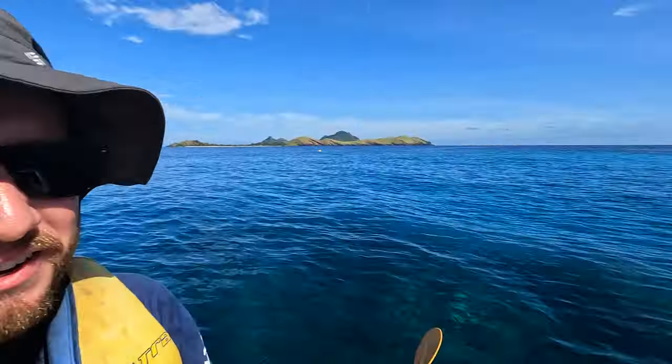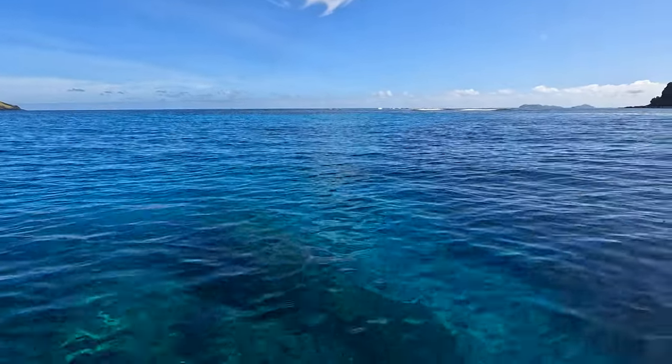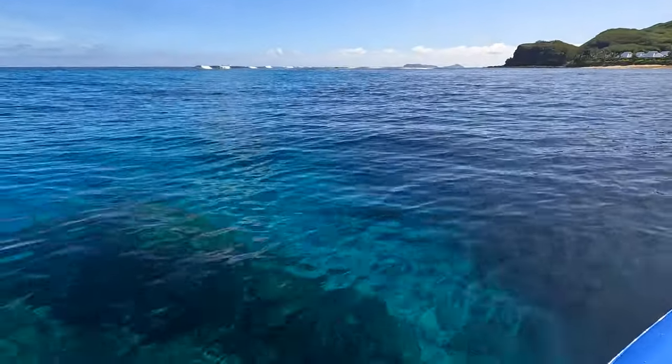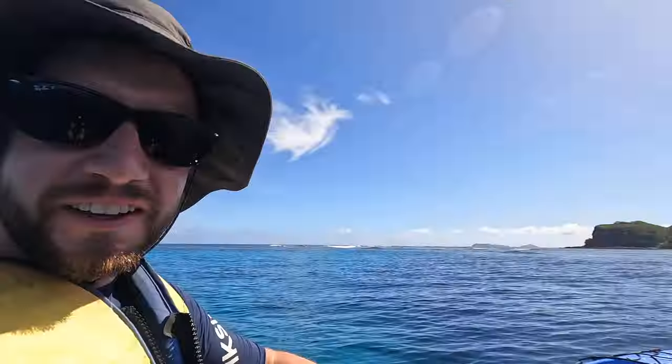Morning! Day three for us here on Tokariki Island. Just rented one of these sea kayaks and paddled out to the reef. Not sure if you can see through here, but it gets very, very light as it opens up, and the reef is right here on this ledge. So what we're doing is essentially just kayaking along the reef's edge. It's a beautiful day.